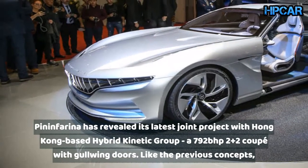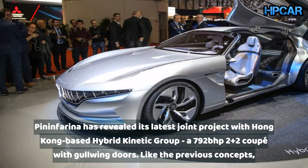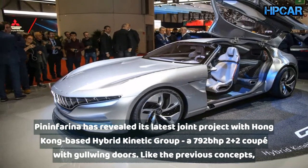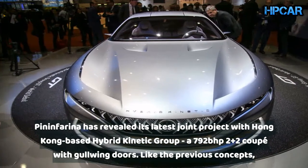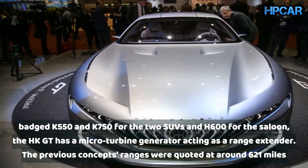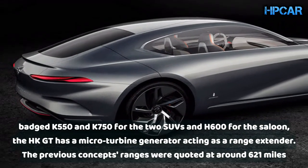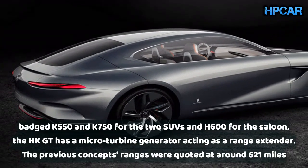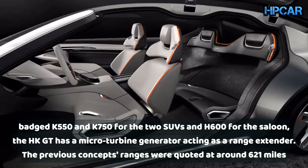Pininfarina has revealed its latest joint project with Hong Kong-based Hybrid Kinetic Group: a 792bhp 2+2 coupe with gullwing doors. Like the previous concepts badged K550 and K750 for the two SUVs and H600 for the saloon, the HK GT has a micro-turbine generator acting as a range extender.